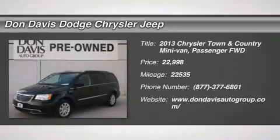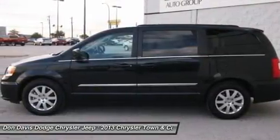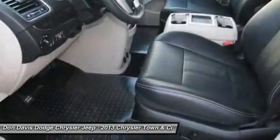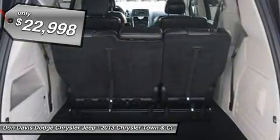The 2013 Chrysler Town & Country. Town & Country's V6 engine provides plenty of power while still providing the fuel efficiency you look for in a vehicle. Tow up to 3,600 pounds when your Town & Country is equipped with the towing prep package. Seat seven comfortably and choose from stow-and-go seating or the innovative swivel-and-go seating, and is priced below $25,000.